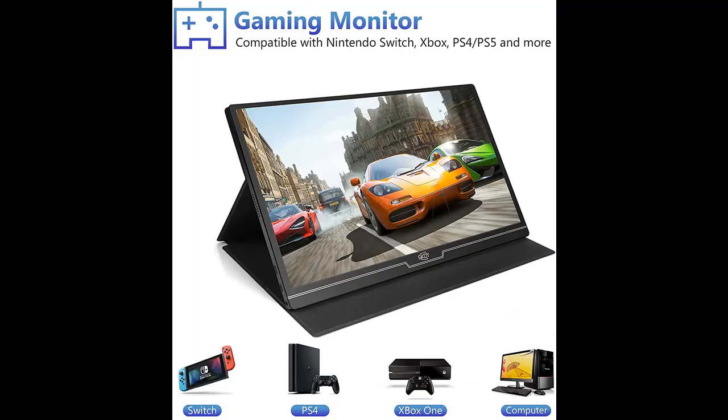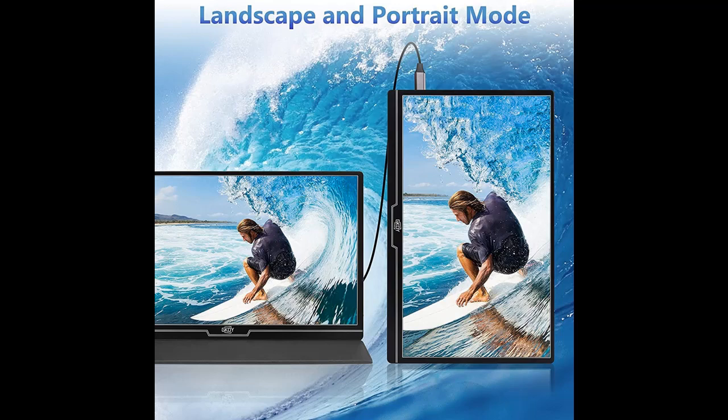It delivers a 15.6-inch IPS panel with a 1920x1080 resolution, richer color image with a 1000:1 contrast ratio, 178-degree full viewing angles, and 60Hz refresh rate — letting you enjoy high-definition entertainment and gaming.